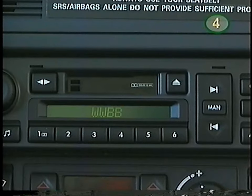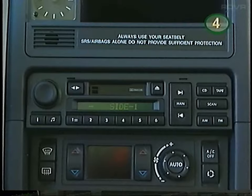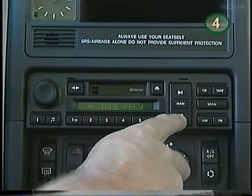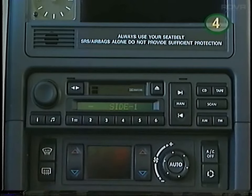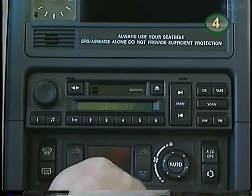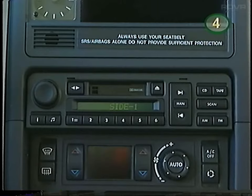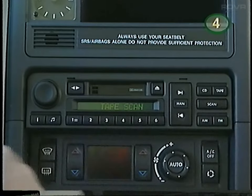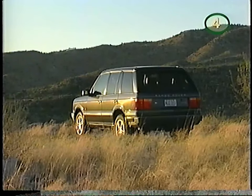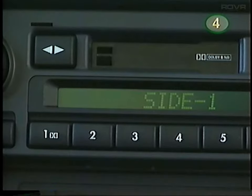With the radio on, insert a tape and the system will switch to tape mode. Use manual mode to fast forward and rewind; press again to stop. In automatic mode, the search button will seek to the next track or return to the start of the current one. Scan plays the first 10 seconds of each track. This button will switch play to the other side.